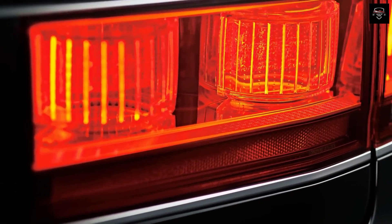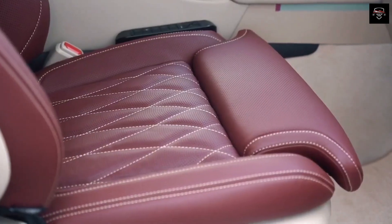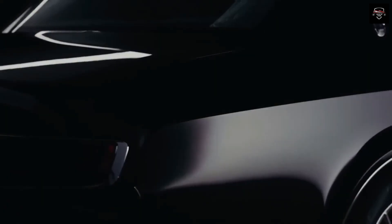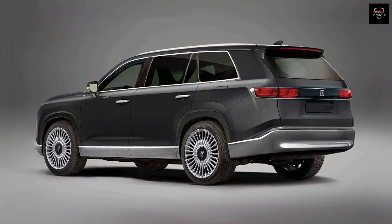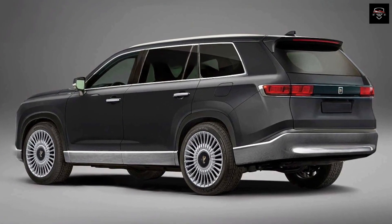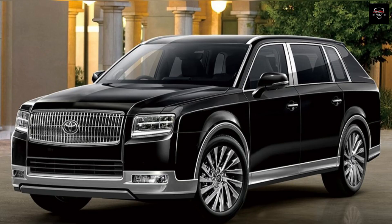The Toyota Century 2024 is a testament to Toyota's commitment to excellence and innovation. With its fusion of tradition and modernity, this flagship sedan embodies the essence of luxury and elegance, paying homage to its heritage while embracing cutting-edge technology and advanced safety features. From its meticulously crafted exterior to its sumptuous and technologically advanced interior, the Century 2024 offers an unparalleled driving experience, standing as a shining example of the brand's commitment to craftsmanship, comfort, and timeless style.